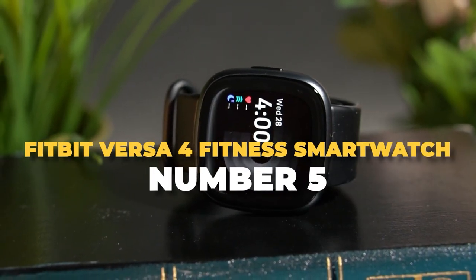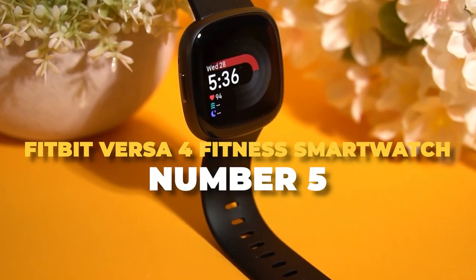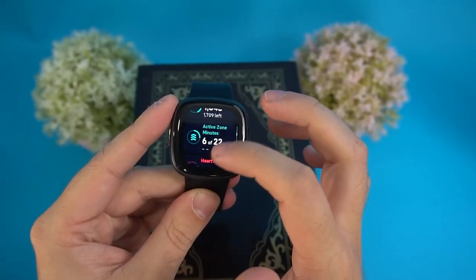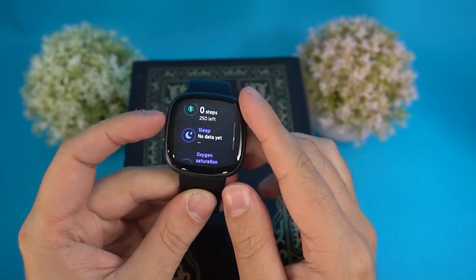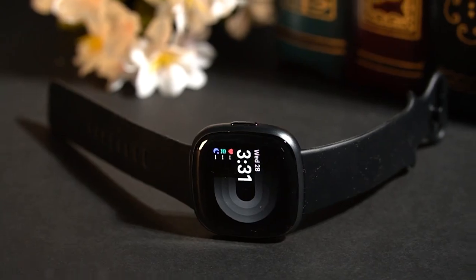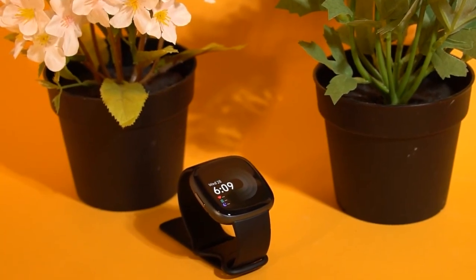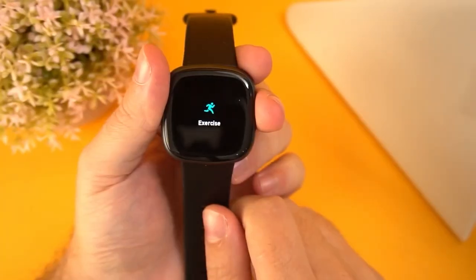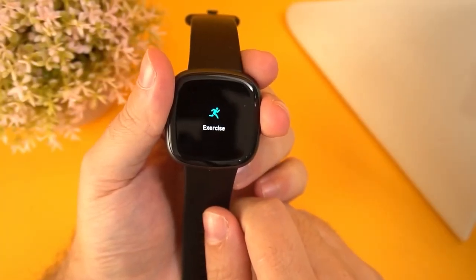Number 5: Fitbit Versa 4 Fitness Smartwatch. The Fitbit Versa 4 is an incredible tool that can keep you motivated and committed to your fitness journey. This smartwatch is designed to help you improve your physical well-being and get in better shape. It provides real-time exercise data, offers fresh ideas to spice up your workout routine, and suggests the best times to exercise and rest.